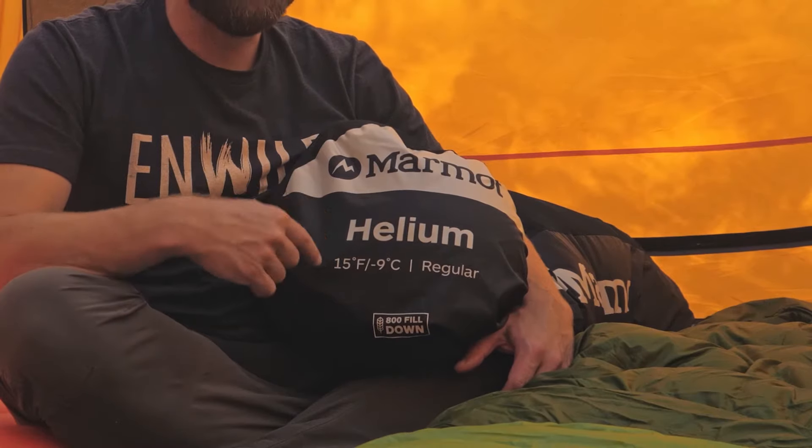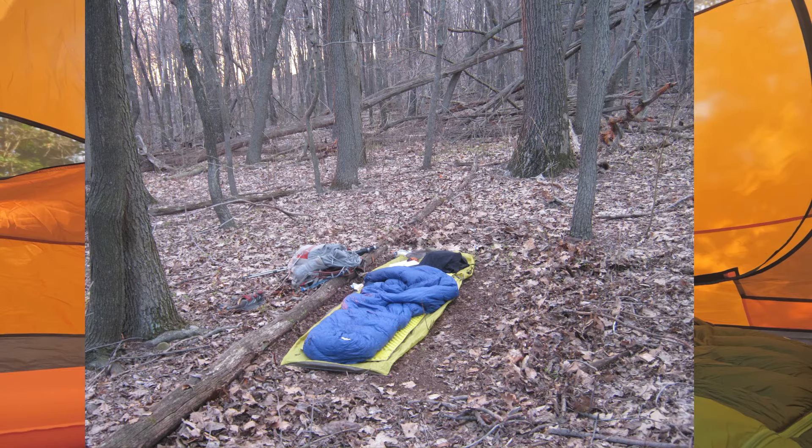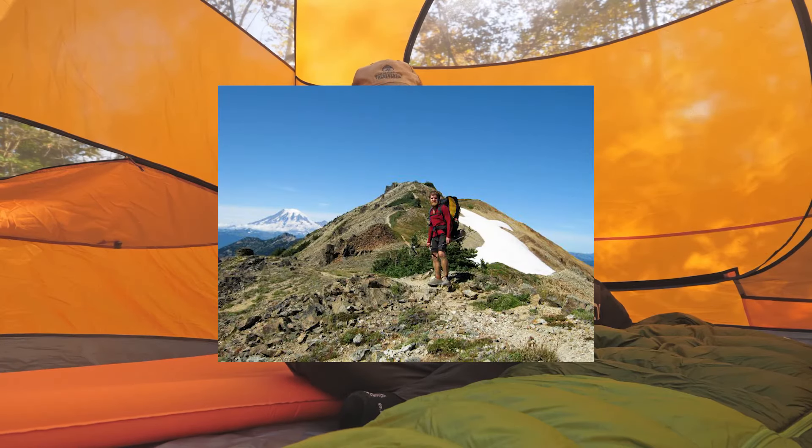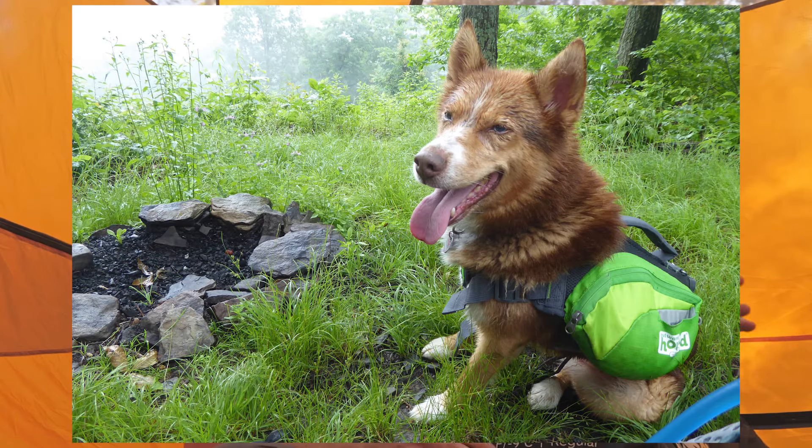I backpacked and camped with a Marmot Helium 15-degree sleeping bag from about 2005 to 2016. This is roughly 581 nights I spent outside — when I through-hiked the Appalachian Trail, the Pacific Crest Trail, and all kinds of other fun adventures. Unfortunately, I can't show you that particular bag because it got into a really ugly argument with my wife's dog one night a few years back, and it's no longer.